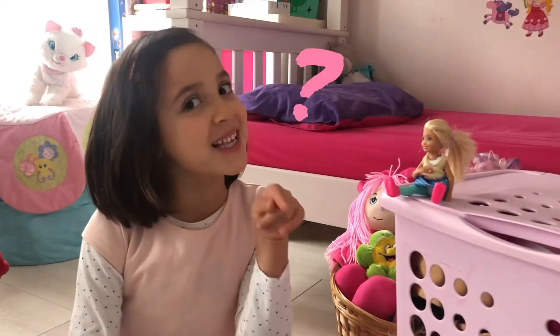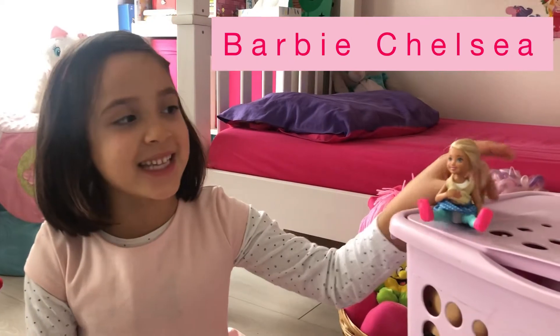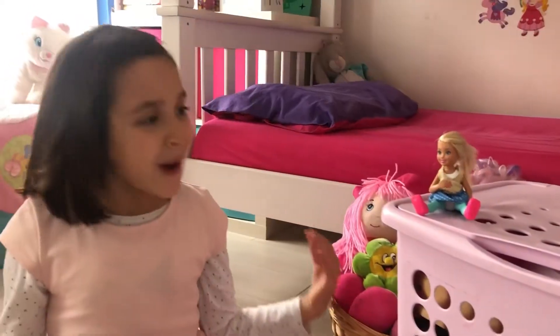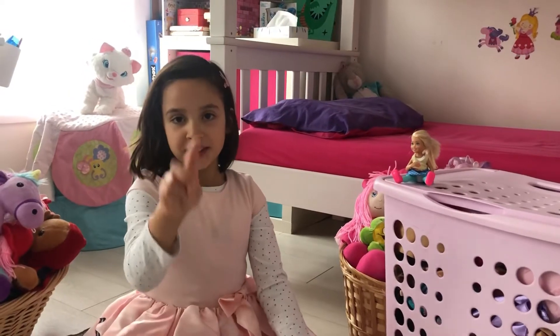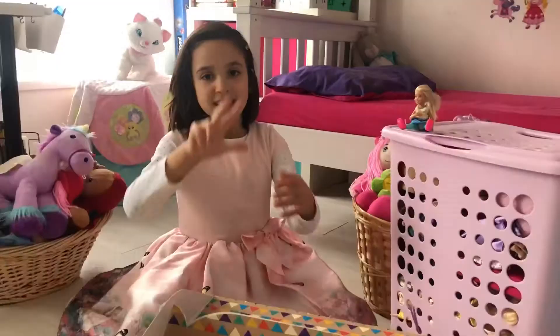Do you know who she is? She's Barbie Chelsea. I'm so happy that you're here. I have something for you. One, two, three. Ta-da!